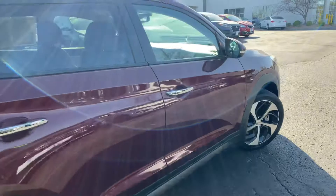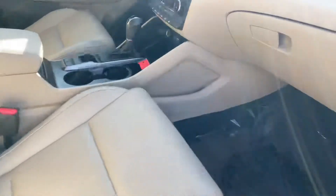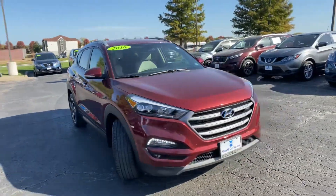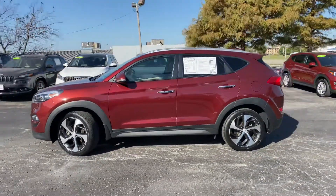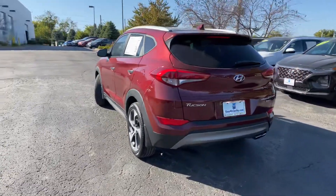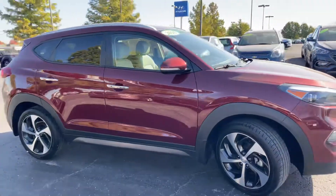Moving to the passenger seat — keyless entry on the passenger front door, eight-way power adjustability just like the driver's side but no lumbar support, and a nice storage cubby on the right-hand side. That wraps it up for this beautiful ruby wine 2016 Hyundai Tucson Limited. For more information or pricing, visit mccarthyhyundai.com. Like, share, and subscribe — hit that notification bell to stay updated. This is Matt Crescent at McCarthy Hyundai Blue Springs — thanks so much, hope you're having a wonderful day!